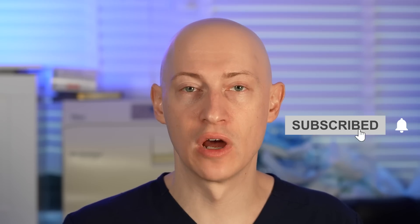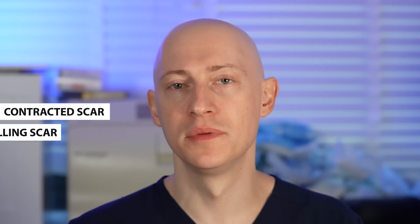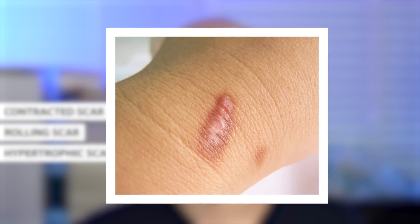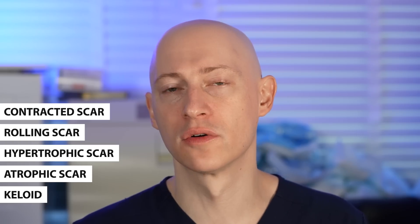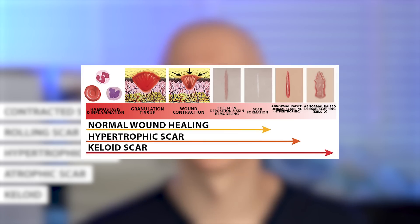Sometimes we don't have the best response team or immune system, and this can lead to abnormal wound healing. Abnormal wound healing can be characterized in the following ways: a contracted scar, where the epidermis is replaced by thickened scar tissue; a rolling scar, which is a depressed scar with irregular bands; hypertrophic scars with an elevated appearance; atrophic scars with a thin epidermis; and keloids, where there's overgrowth beyond the boundaries of the original injury and the tissue invades surrounding normal tissue.